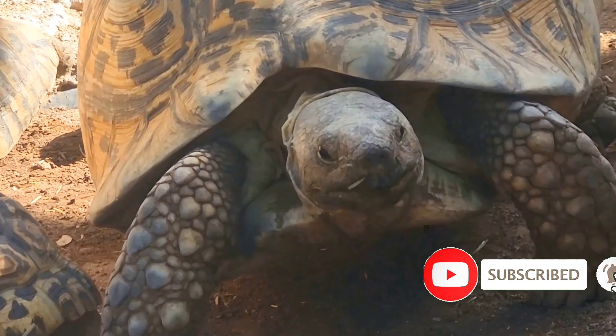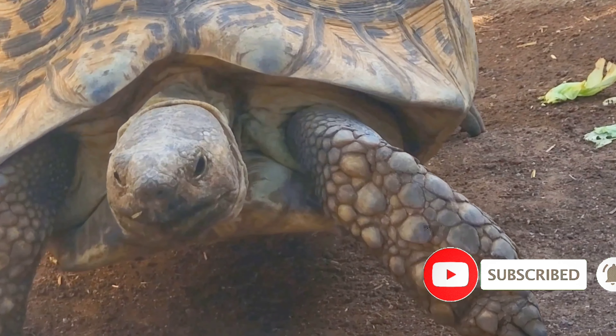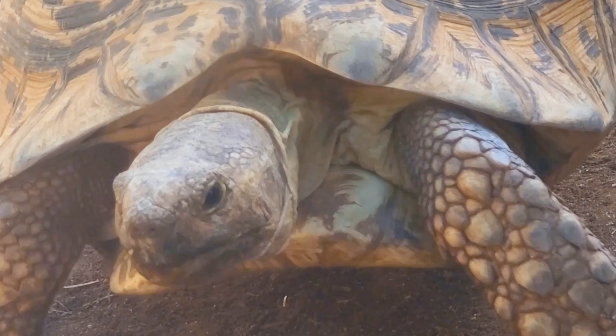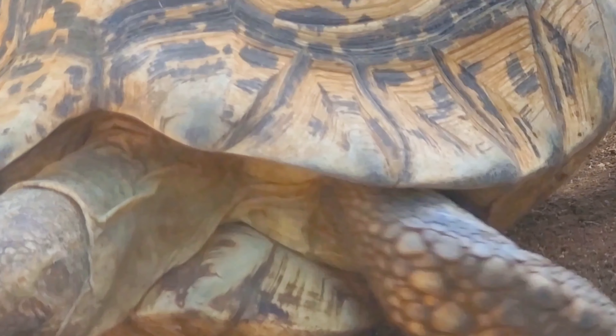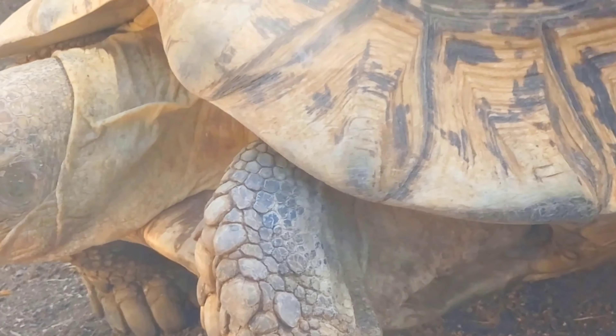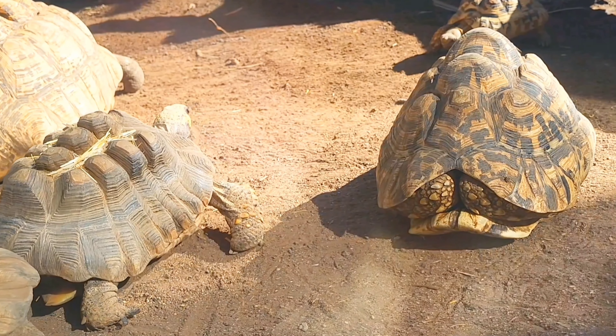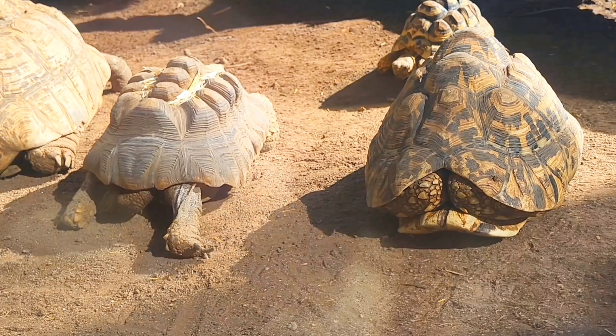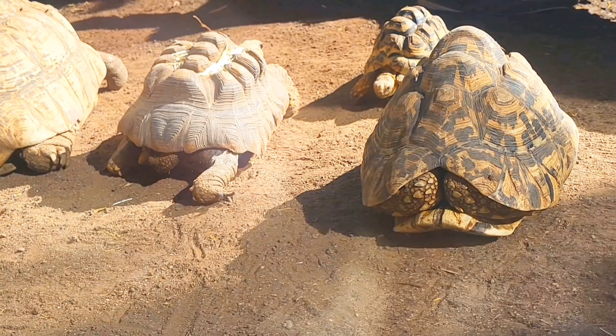Unlike other creatures which either shed their skin or shell, tortoises do not shed theirs, and the shell will grow with them as they grow up. For that reason, they sometimes gnaw on bone or even eat ash or hyena droppings to obtain the calcium necessary for bone development and their shells.